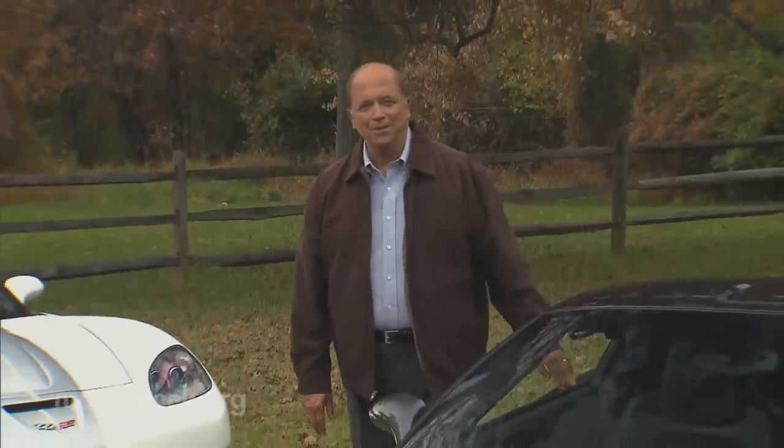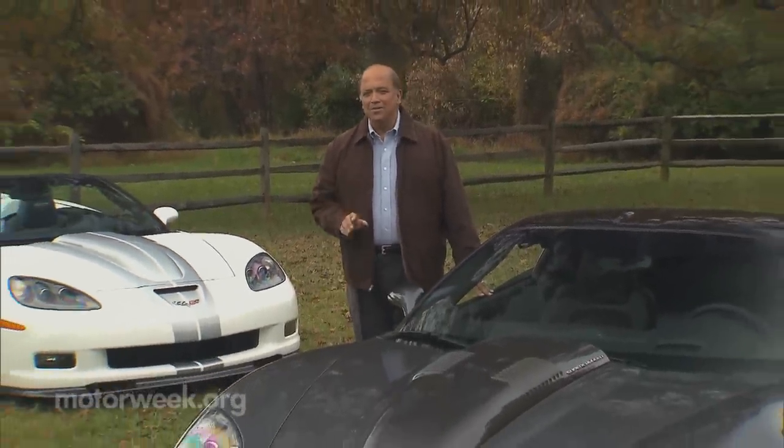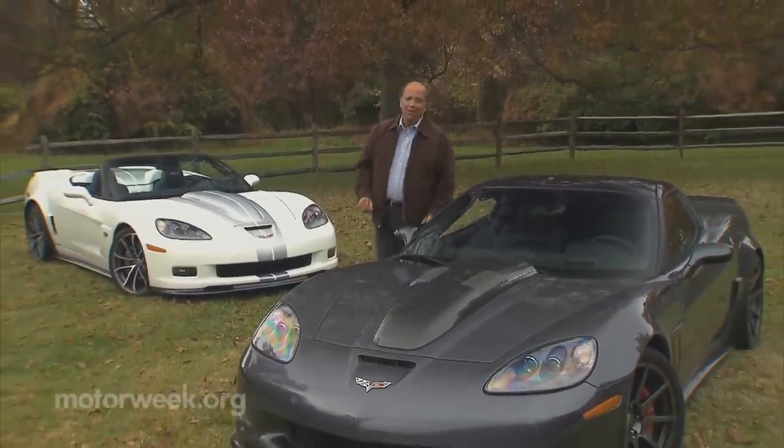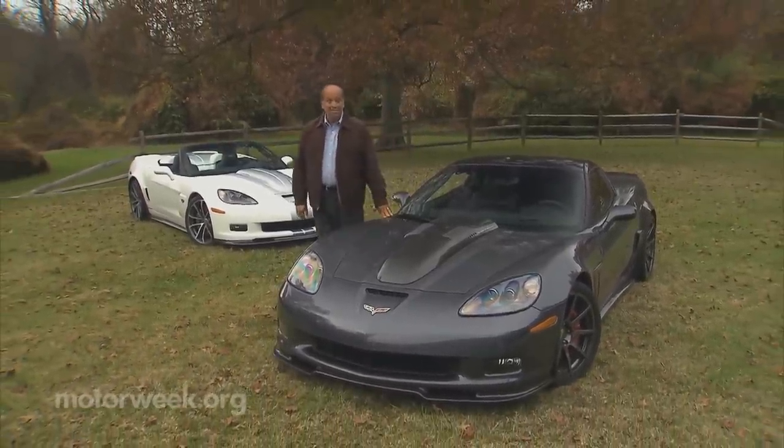Those of you with a significant other know that anniversaries are an important thing to remember. They're just as important in the car world, too. One of our favorite engineers of powerfully engineered automobiles recently celebrated a big one — twenty-five years of turning good cars into great ones is quite a feat, and we were happy to oblige when Reeves Callaway invited us to the celebration.